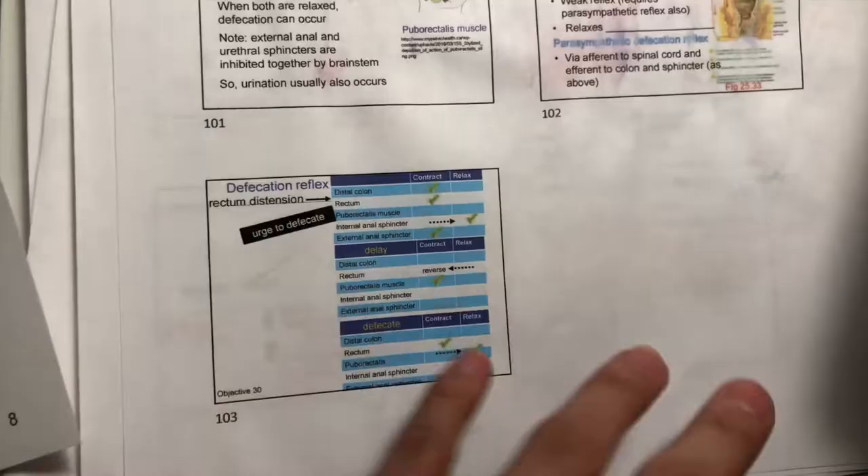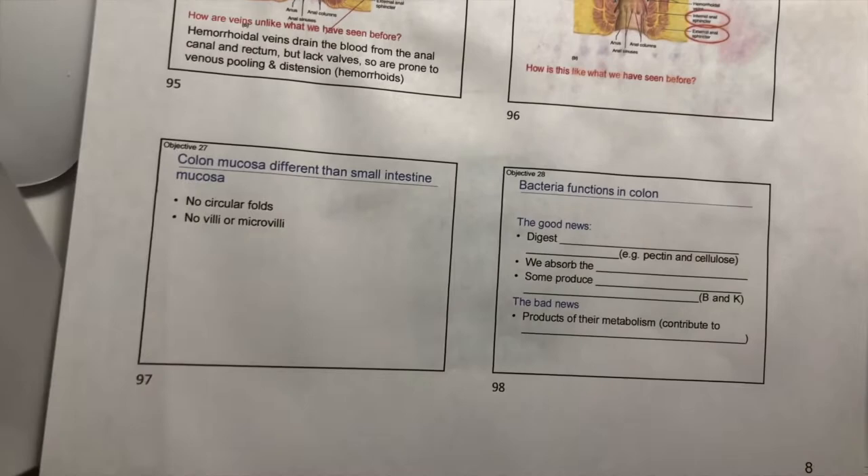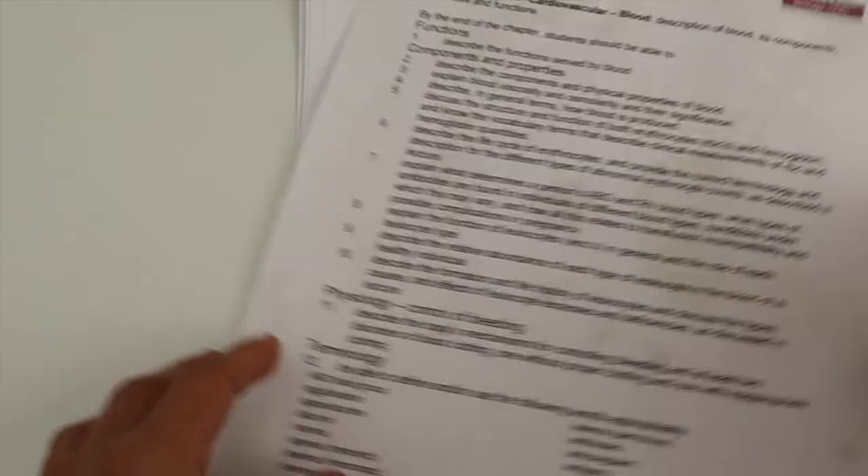If PowerPoint slides are provided the night before, I would print the slides out and review every single slide. Then I make note of all the headings as well as the subheadings. Next, I would grab the lecture objectives — my professor wrote down all the things we needed to know for each chapter — and I would skim through that list as I skim through the chapter.